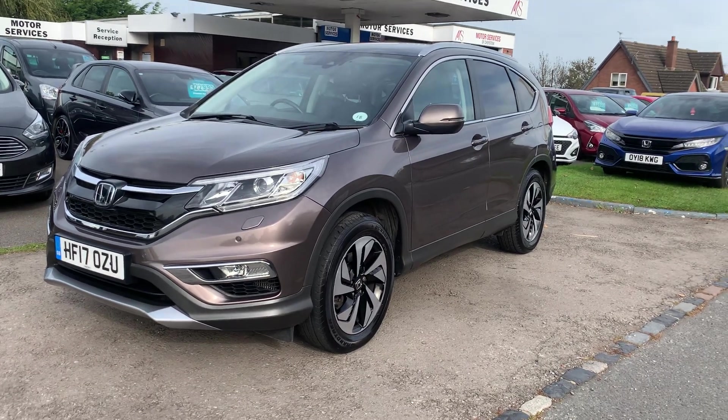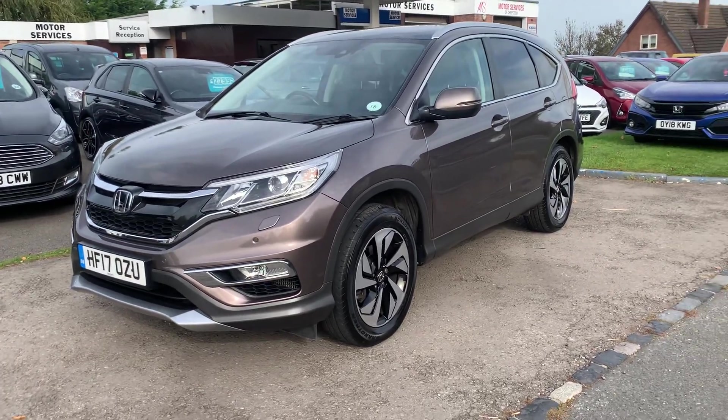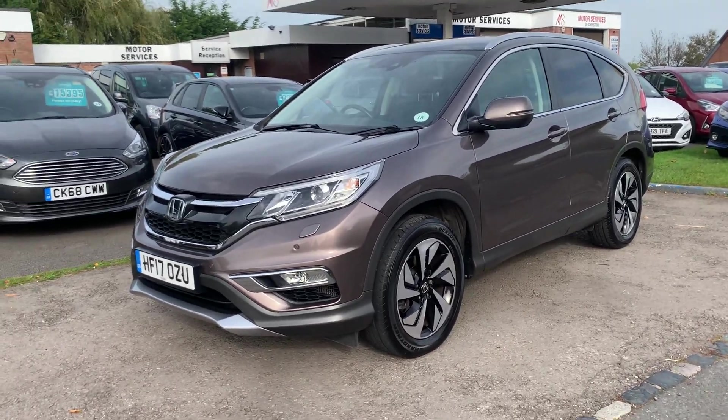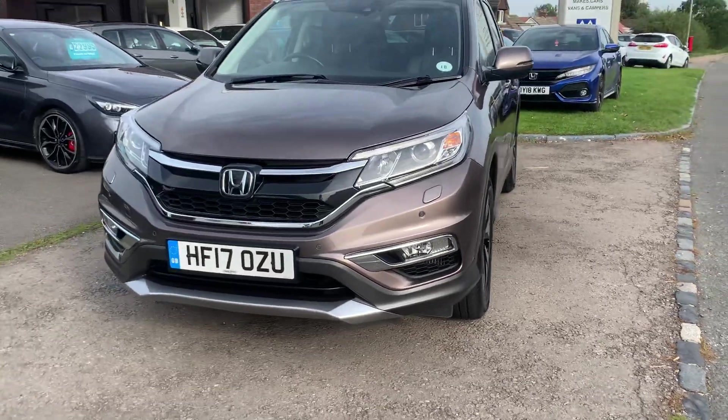Hello, welcome to Motor Services of Chepstow. Today we have this gorgeous 2017 Honda CR-V 1.6 diesel automatic four-wheel drive — a very rare car in immaculate condition inside and out, with two keys and full Honda service history, finished in a very pretty bronzy color.